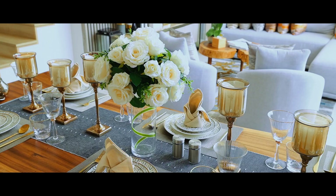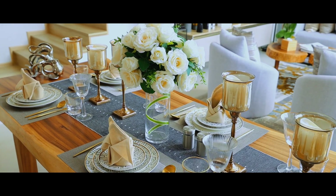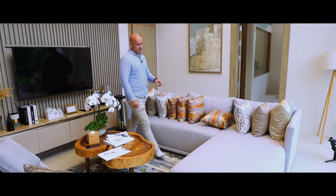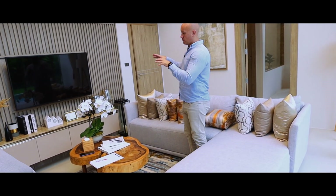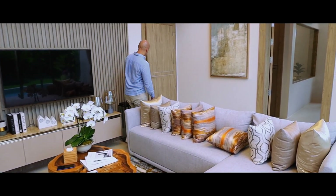Moving forward, this is the dining area for about five to six persons. Then we have the living area — in the night time you can enjoy your pool and watch movies. Plus, there's extra storage area here.